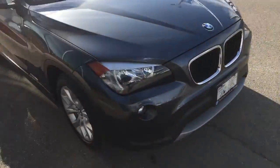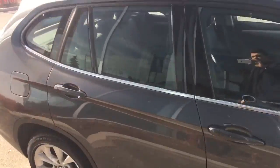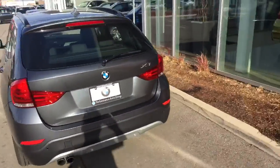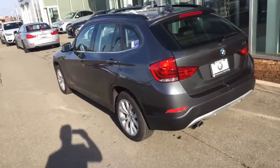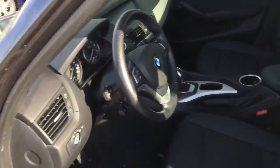The 2014 X1 is in mint condition — new tires, low mileage, great price. We have a lot of options and we do have a 2014 inventory of used vehicles. Let's see inside the vehicle — wow, very nice!